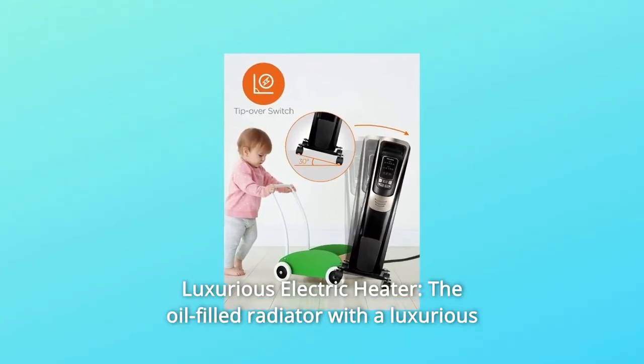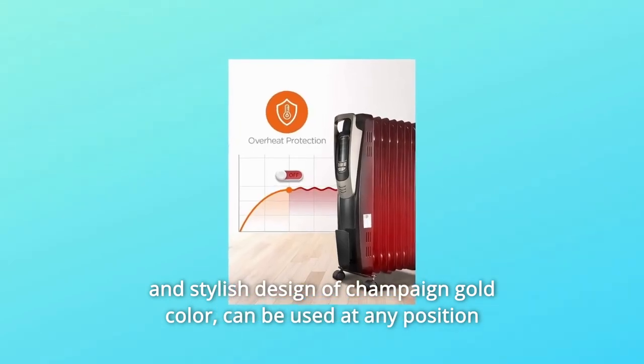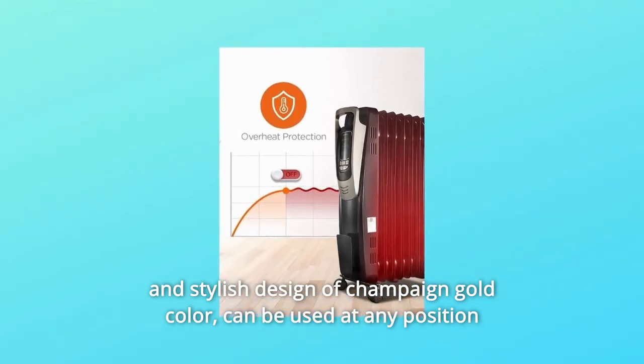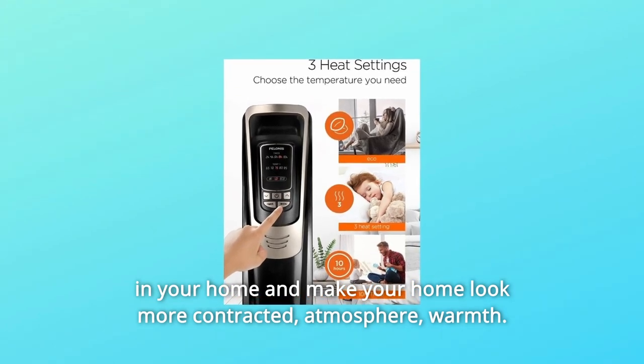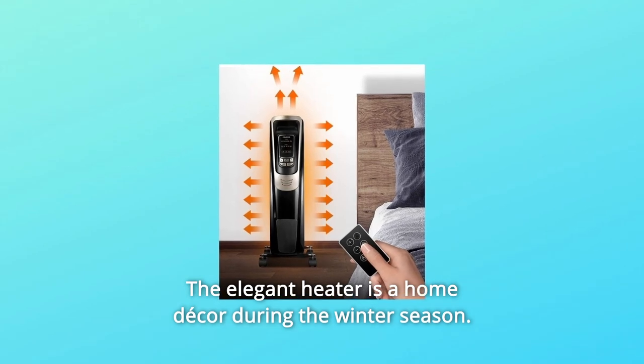Feature 7: Luxurious Electric Heater — the oil-filled radiator features a luxurious and stylish design in Champagne Gold color. It can be used at any position in your home, creating a more elegant atmosphere of warmth. The elegant heater serves as a home decor piece during the winter season.